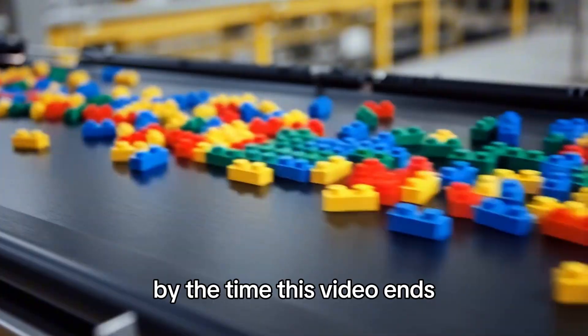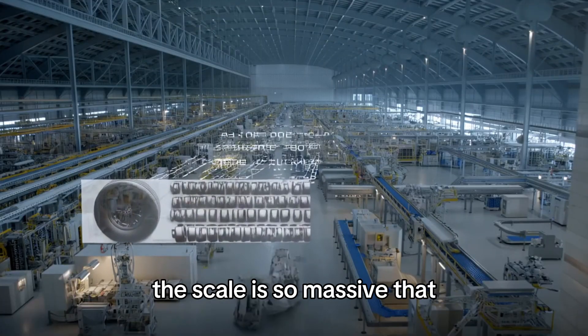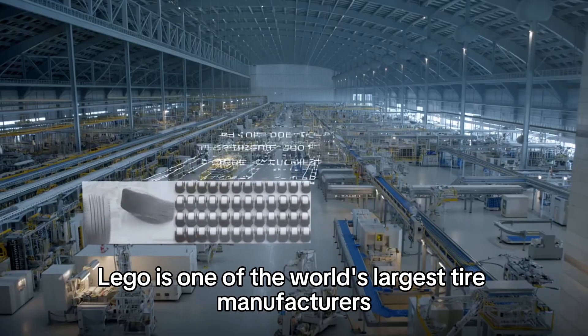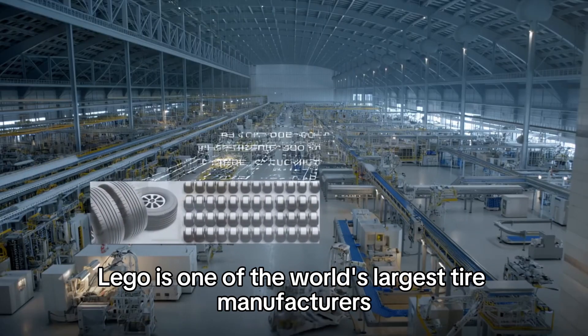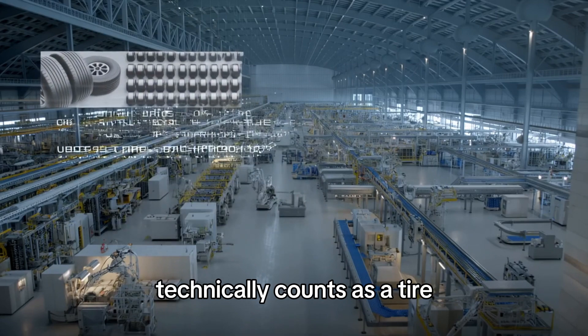By the time this video ends, they'll have made 2.5 million more. The scale is so massive that Lego is one of the world's largest tire manufacturers, because every tiny wheel they make technically counts as a tire.